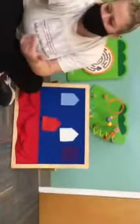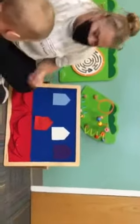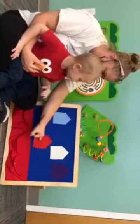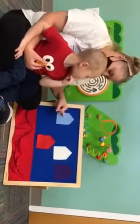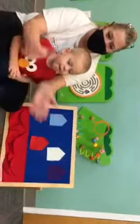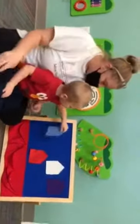Hunter, come here, sweetie. Now Hunter, what color house do you think that Bill is in? Do you think he's in the blue house? The red house? The white house? What color is that? Can you say blue? Hunter thinks blue. Ready? Everyone get your hands out. Little mouse, little mouse, are you in the blue house? One, two, three.